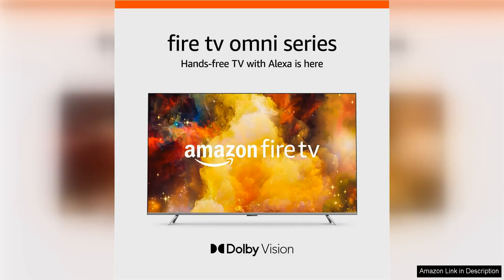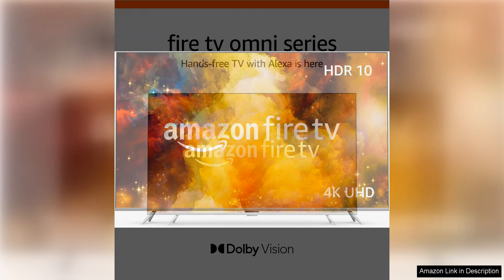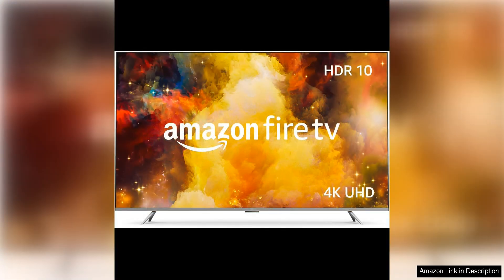The Amazon Fire TV 75 Omni Series 4K UHD Smart TV with Dolby is a top-of-the-line television that offers stunning picture quality and a wide range of smart features. With its large 75-inch screen size and 4K UHD resolution, this TV delivers crisp, clear images with vibrant colours and sharp details that bring your favourite movies, shows and games to life.